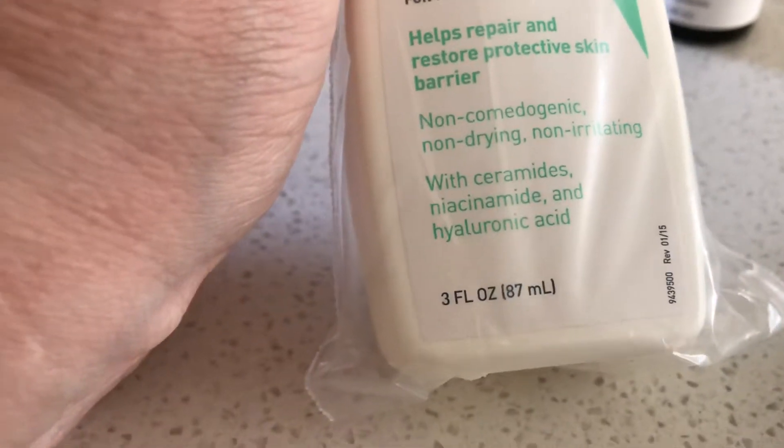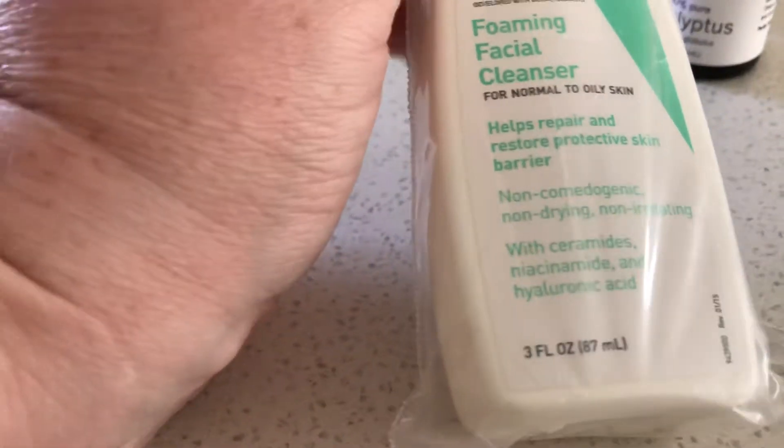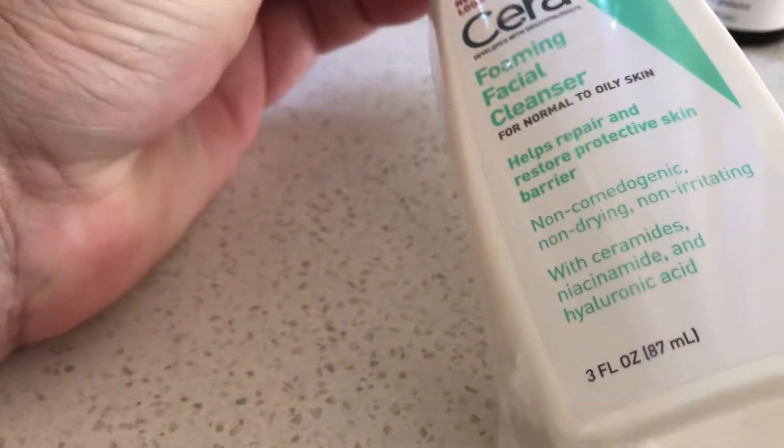Next thing is CeraVe foaming facial cleanser. This is only a small bottle — I just wanted to try it instead of spending $25 on the big one. It's only 87ml. I wanted to give this a go; I've heard good stuff about it.